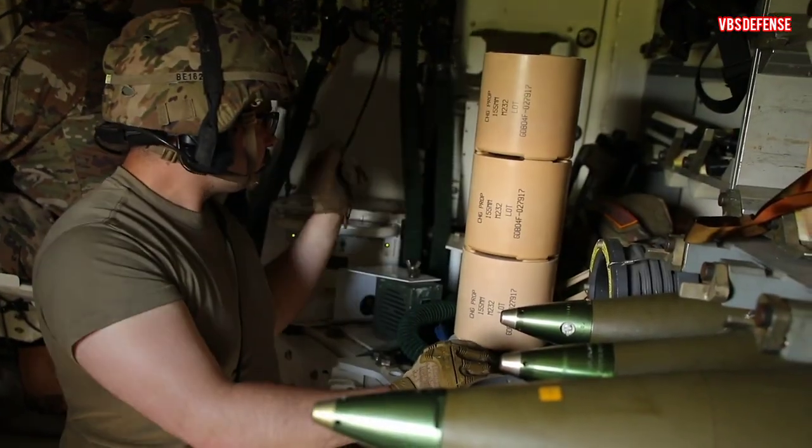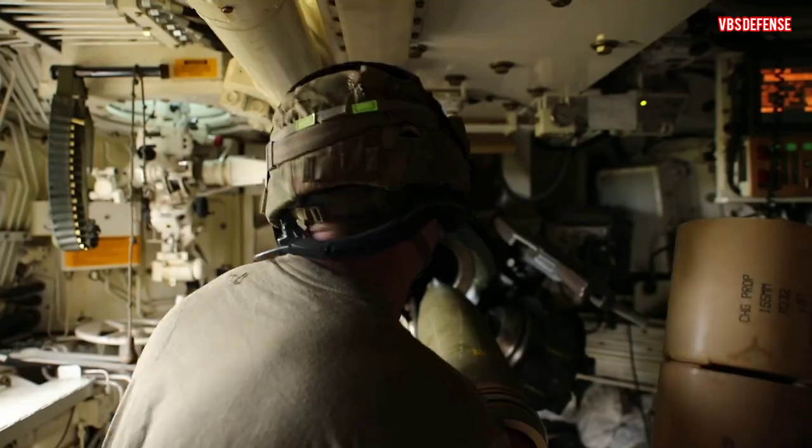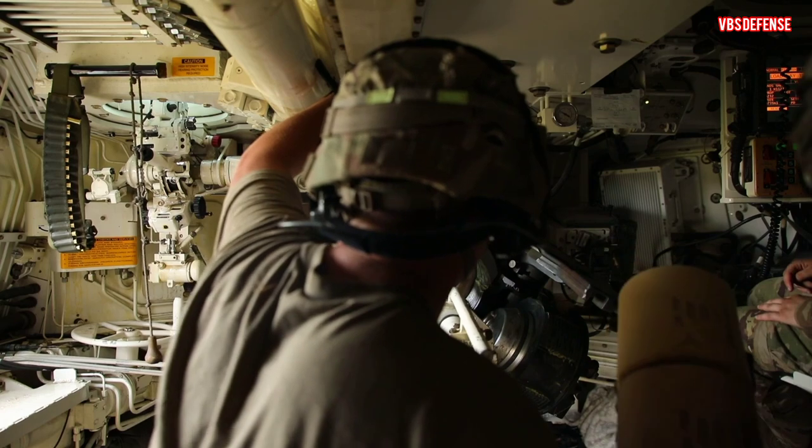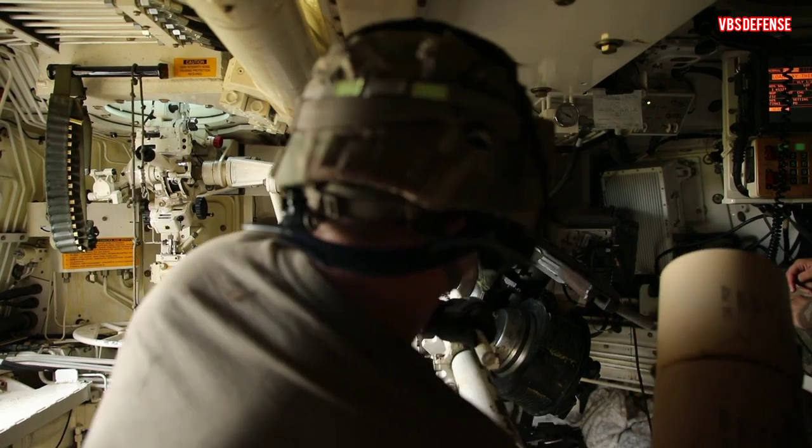We got a lot of new soldiers, a lot of new junior NCOs. So we've got to get them trained up and certified on their respective howitzers so they'll be combat ready.